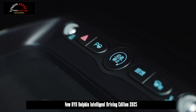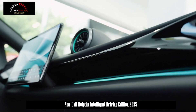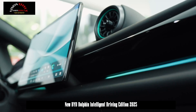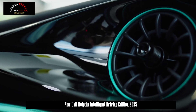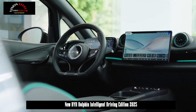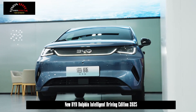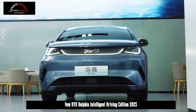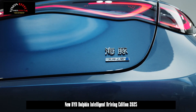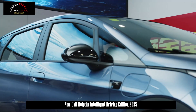The BYD logo is used instead of the Build Your Dreams logo in the middle of the light strip, making the visual effect simpler. Looking at the body dimensions, the length, width, and height of the Dolphin Intelligent Driving Edition are 4,280 × 1,770 × 1,570 mm respectively, and the wheelbase is 2,700 mm. The length of the vehicle has increased by 155 mm compared to the old model.